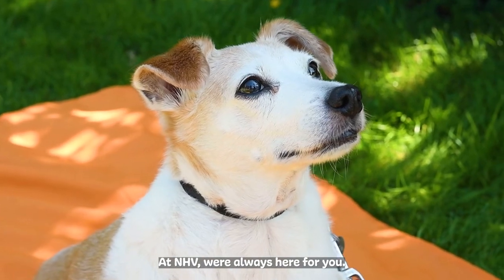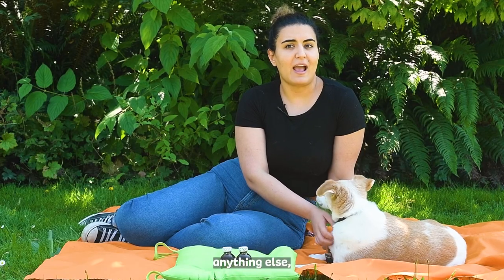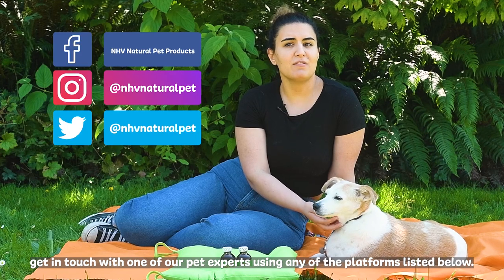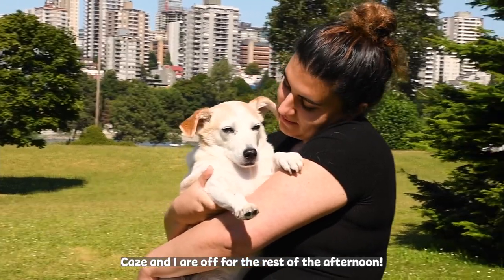At NHV, we're always here for you. If you have any questions about your little one's thyroid health or anything else, get in touch with one of our pet experts using any of the platforms listed below. That's a wrap — Kaze and I are off for the rest of the afternoon.